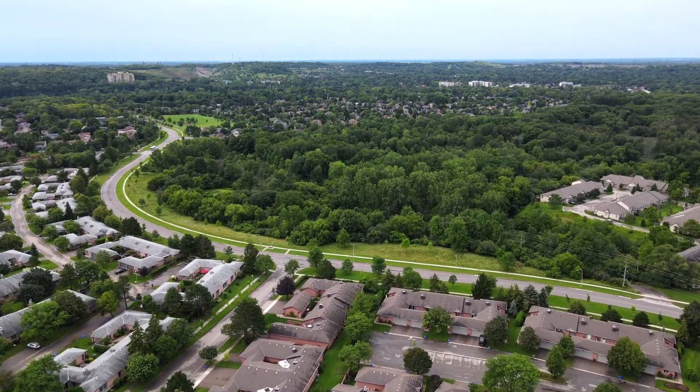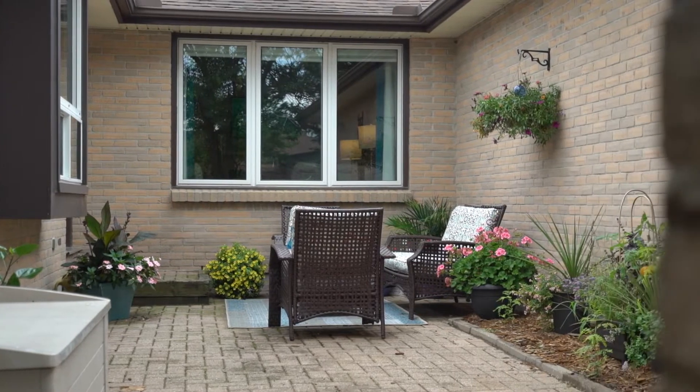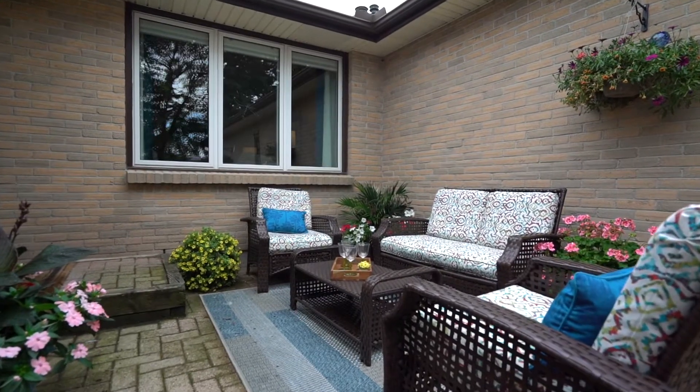This quiet complex is nestled in Oak Ridge Acres, one of the most desirable areas in North London. You'll find that it has a beautiful courtyard area, perfect for seating, barbecuing, entertaining, and even gardening. All of these homes have an attached single-car garage, and this home is extremely well maintained inside and out.